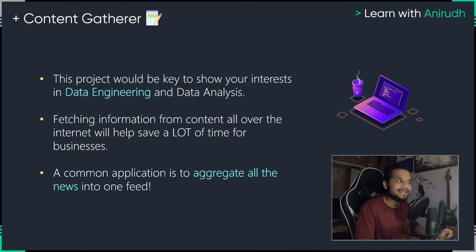The best part is that this will showcase your interests and ability to work in the domain of data engineering and data analysis. Fetching information from multiple sources and bringing it into one place will save a lot of time. A common way to bring all the data together — think about the Google feed or the news feed. If you're a person who's only into sports, you can write code to pick up only those specific types of news and bring it into a dashboard or application. This will showcase your interest in having structured access to data and help future employers see that you are very good at gathering data.